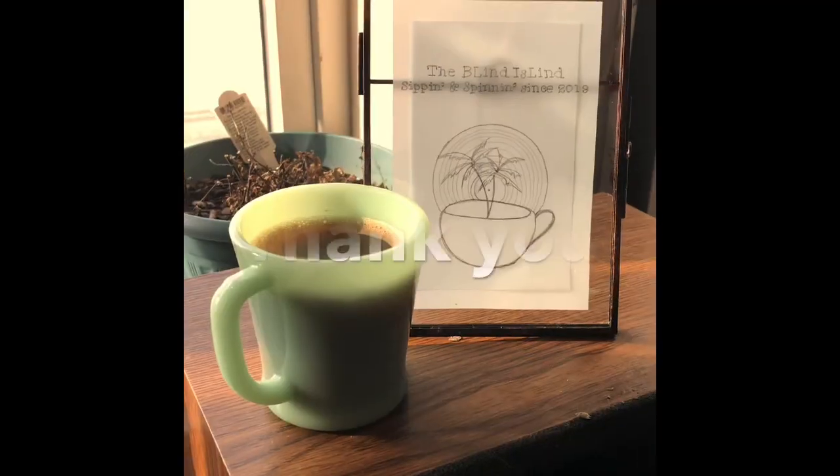All right, BC, that was my list. What did you think? Let me know in the comments below and I hope you have a great day on your own personal oasis. Cheers.